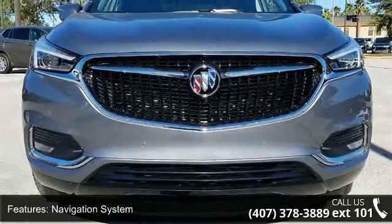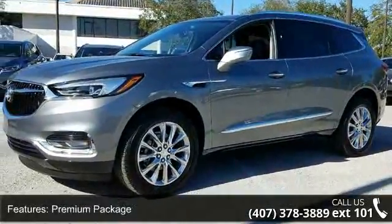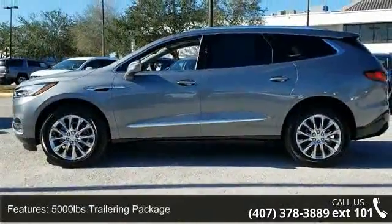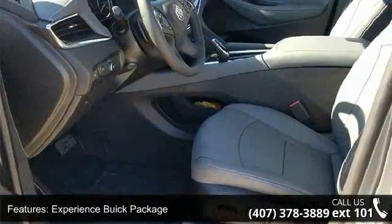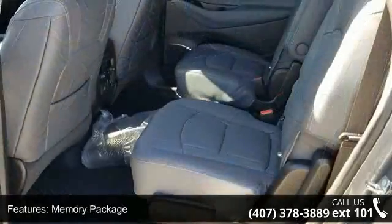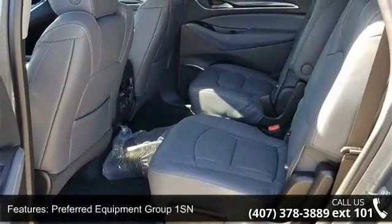Enjoy these notable features: Navigation System, Premium Package, Trailering Package, Experience Buick Package, Memory Package, Preferred Equipment Group 1SN, 10 Speakers, Audio Memory, Bose Performance Enhanced Premium 10 Speakers, SiriusXM, and HD Radio. This vehicle shows low mileage and has a smooth ride.